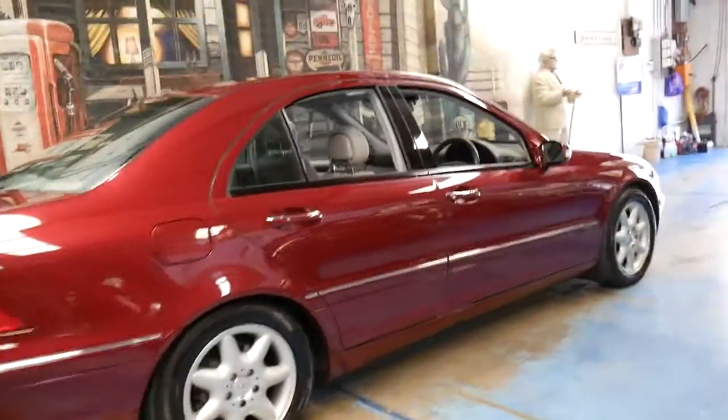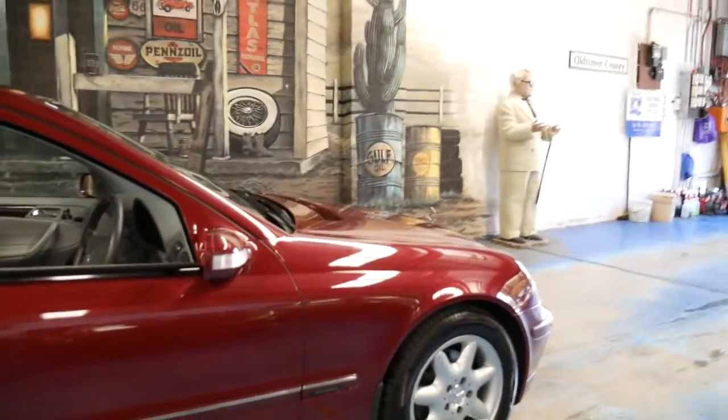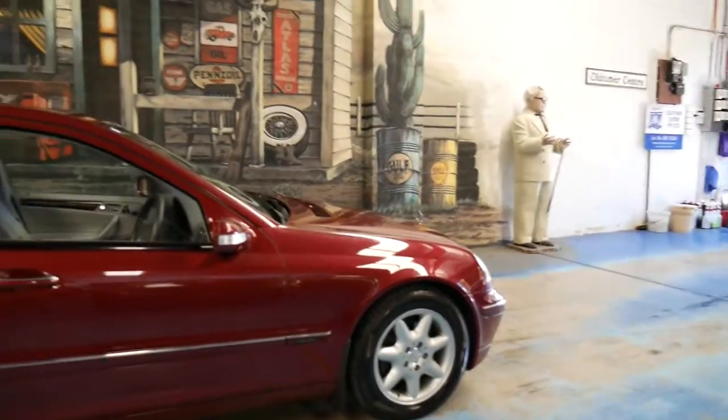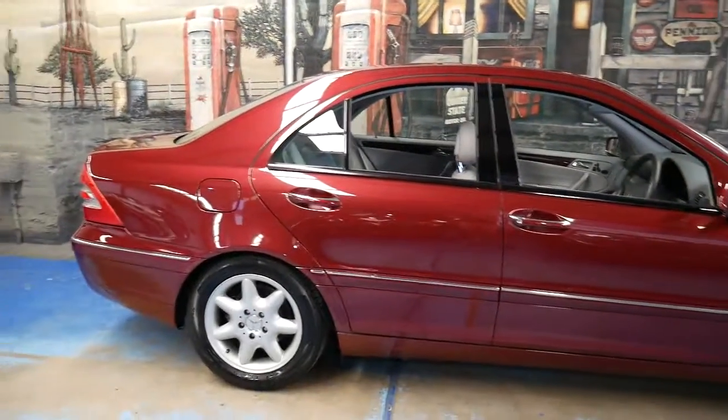This particular car comes in what looks to me like Armadine Red with a light grey leather interior. It's an Elegance and it's got a very nice set of Pirelli tyres.